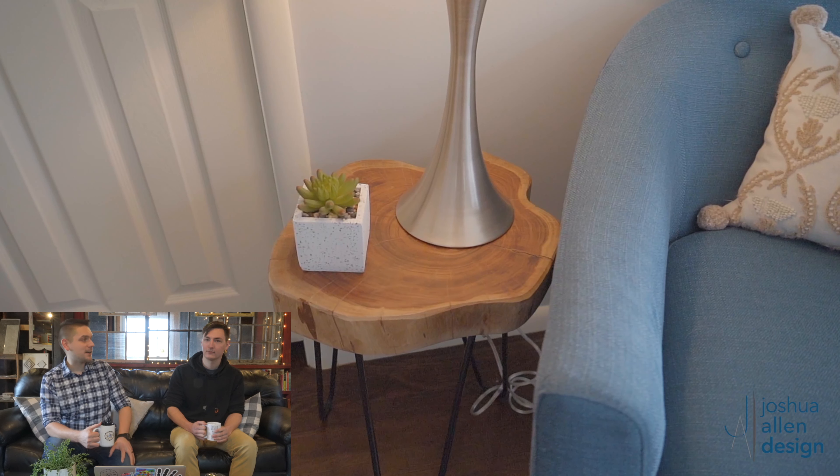The details matter — we add the greens, we add the lamps, we have the accent tables, and those things really take the property to the next level. We pay attention to those details for sure. We have so many greens and we put them everywhere.